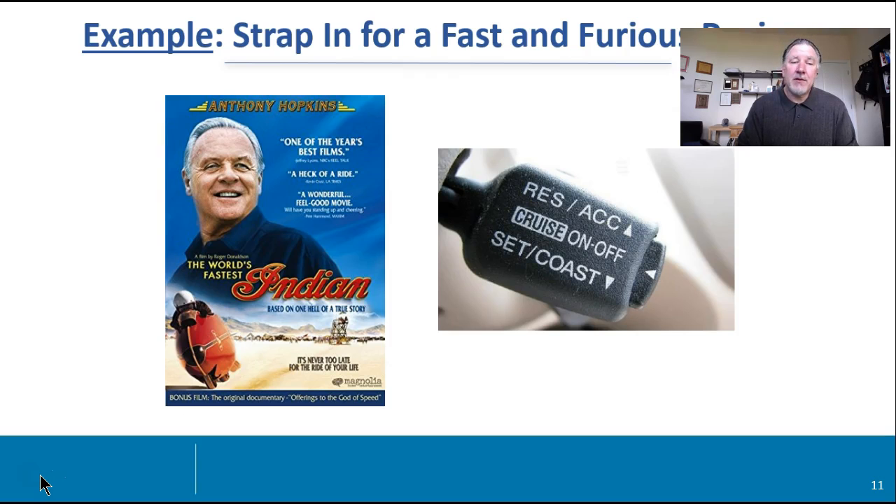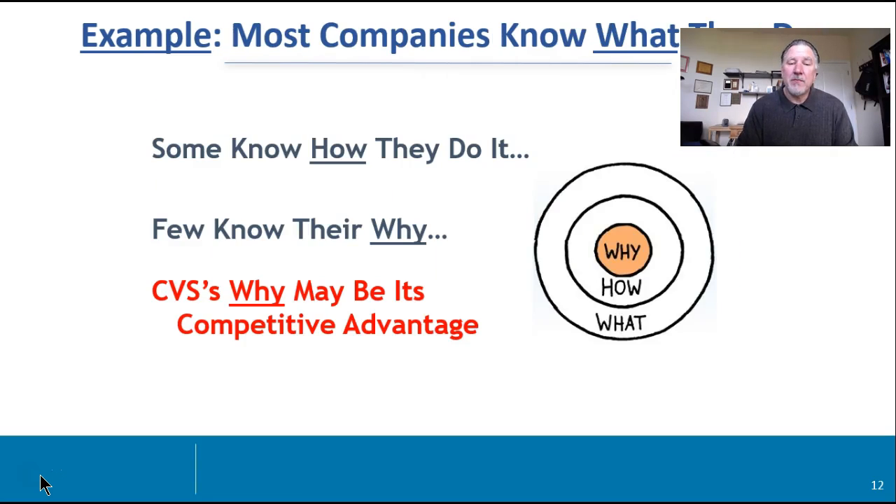Here's another example I used in SEO. I wanted everyone to brace for a very invigorating — it was a long presentation, about 75 minutes, a lot to cover in SEO. But I said, 'We're going to rock through this — get strapped in for a fast and furious review.' Here's another one that we did up at Berkeley to talk about a case involving CVS pharmacy. We used Simon Sinek's why, how, and what to sort of tee up the issues.